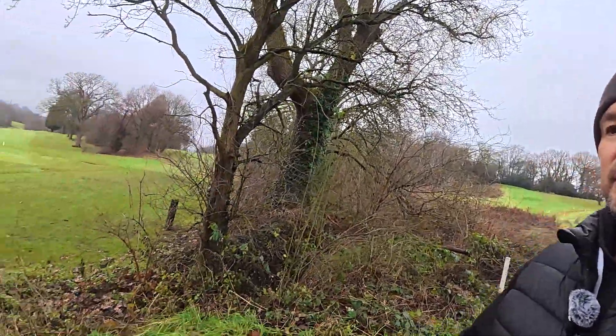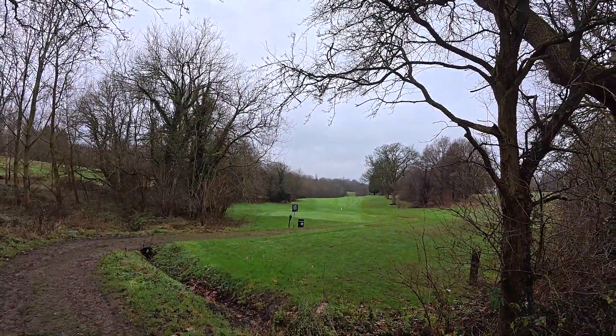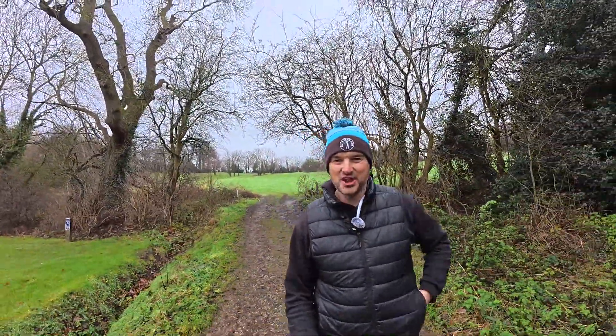A little back view there, back down the fourth. A couple of golfers coming down, so I don't want to get in their way. There's a little something down here I want to show you guys — you might not even know this exists here at Tapton Golf Club.